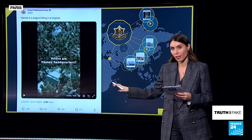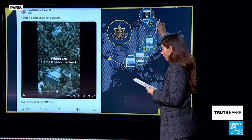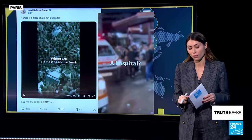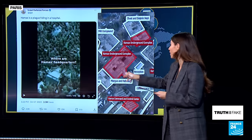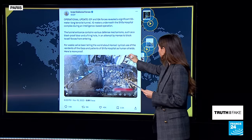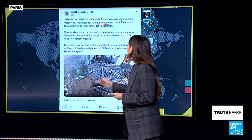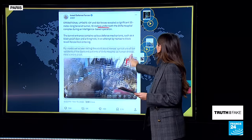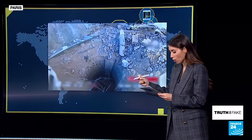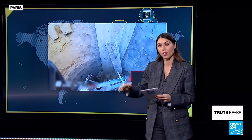Indeed. At least since October 27th, the Israel Defense Forces claimed that Hamas' command center is located right under Al-Shifa hospital in Gaza. With this video published on X, that is an intelligence illustration video made by the IDF regarding Hamas' use of the Al-Shifa hospital in Gaza. Fast forward to three weeks later on November 19th, the IDF claims to have found a tunnel underneath the Al-Shifa hospital.